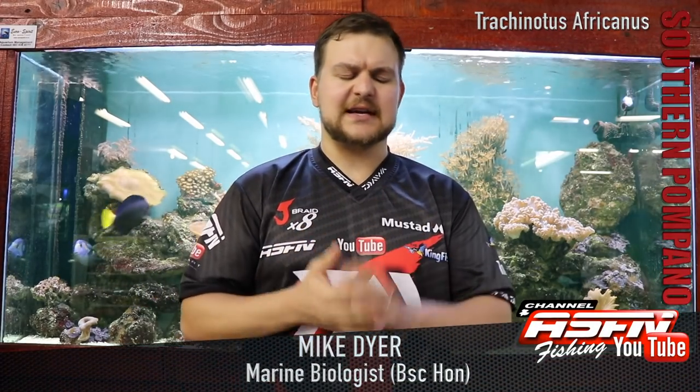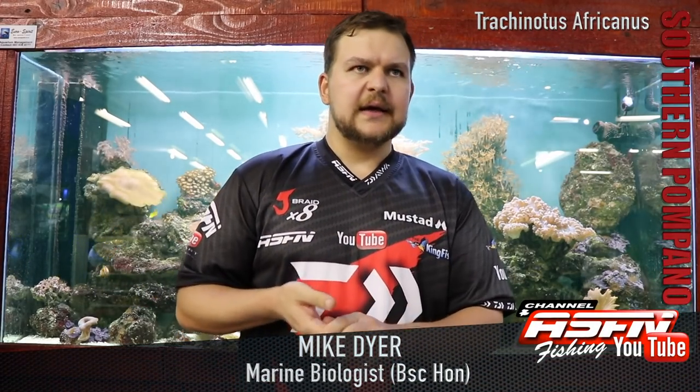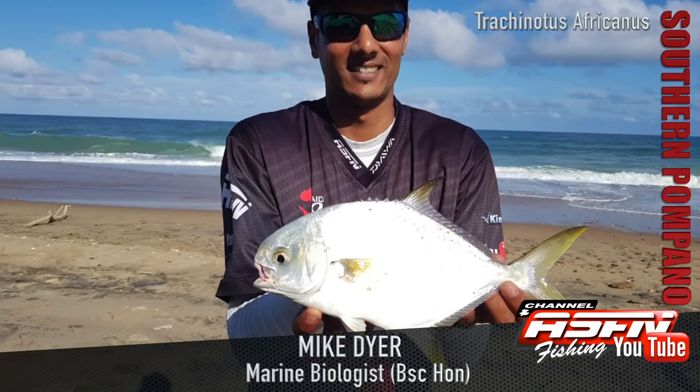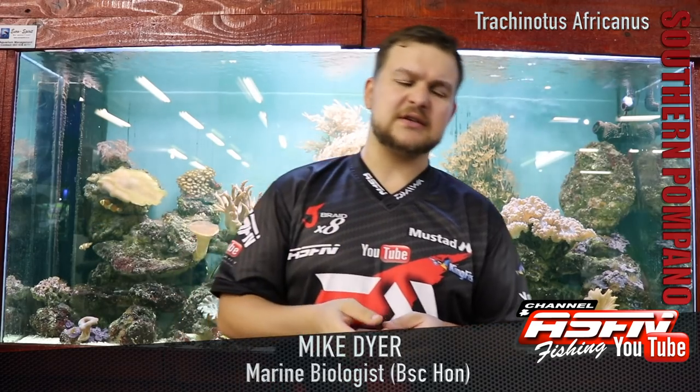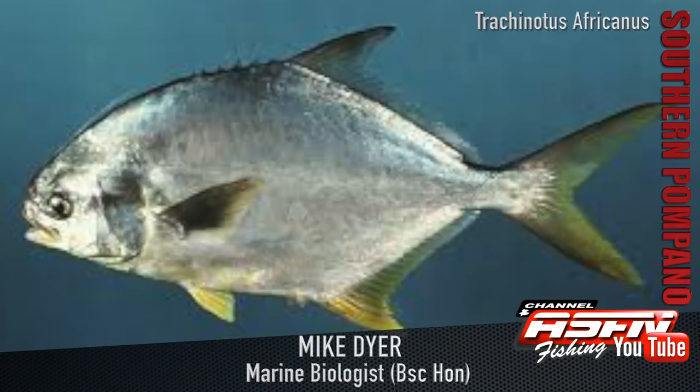Good morning everyone, today we're going to be talking about another very exciting species. This one is really more popular up on our KZN coast and not as much down south — it doesn't really like cold water, so it's really more of a tropical, subtropical, monotemperate kind of species. What we're talking about is the southern pompano, otherwise known as Trachynotus africanus.